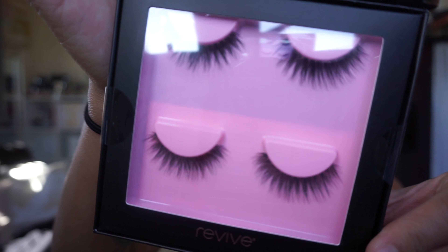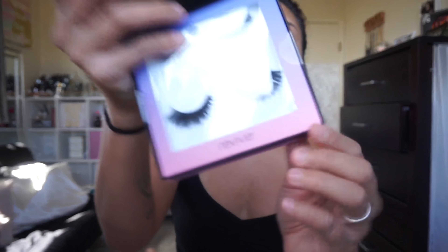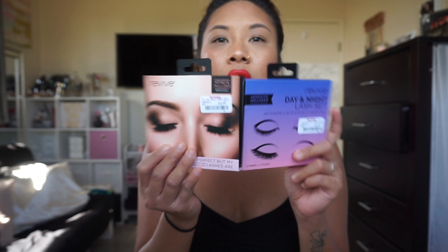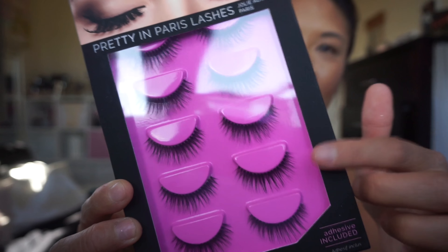I also saw these lashes at TJ Maxx — the brand is Revive. These are two pairs for $4. Look at the style — isn't that pretty? They're so natural. This one is called 'Life Isn't Perfect but My Lashes Are,' a two-pair set. And then this one is the Day and Night Lash Set — look how dramatic the bottom ones are. So they're a really good pair for $2 each. Then also Revive Pretty in Paris Lashes — same brand but in a five-pack. I really like this style because you can double up and it just looks really nice.